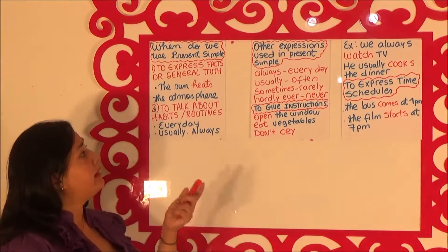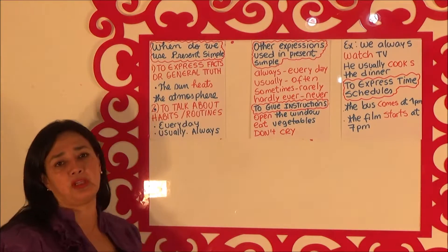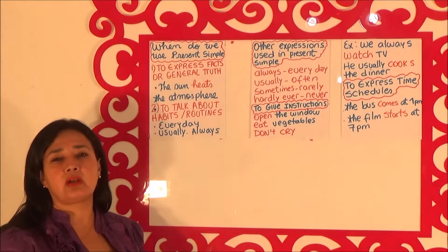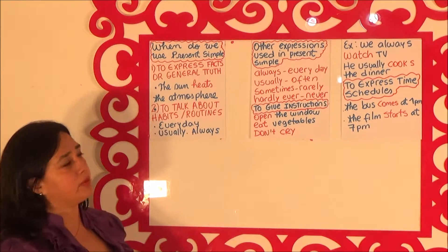For example, the sun heats the atmosphere. That is something that is scientific, that is something that we know, so we use the Present Simple Tense.